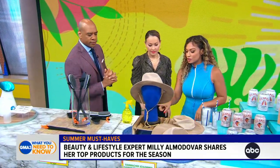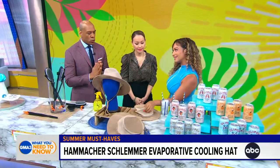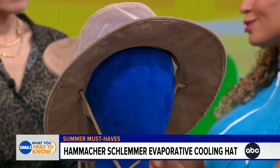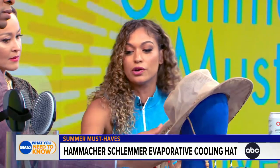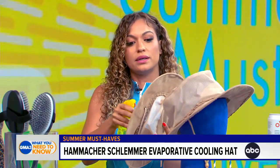This is the Hammacher Schlemmer evaporative cooling hat. It is supposed to be 100 degrees today — the next three days are going to be intense. This hat keeps your head 30 degrees cooler than outside temperatures. What you're going to do is spray it with water — normally you'd use a lot more water than this. DeMarco, should I put this on your head?